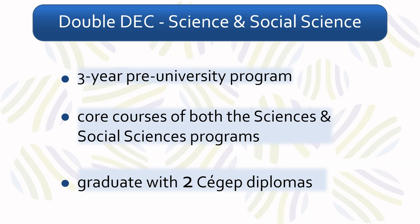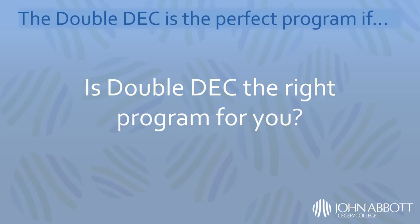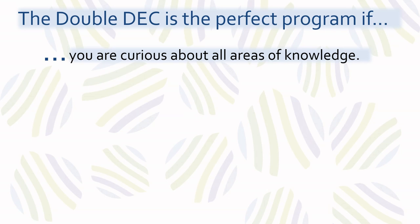There are many programs to choose from at John Abbott, and you are probably wondering which program you want to pursue. If you are a parent, you are probably wondering which program would be right for your child. The double-deck is designed for students who are very curious and have a broad range of interests. Although the program takes three years, it allows students to explore many different disciplines and to take the time to consider various career avenues.